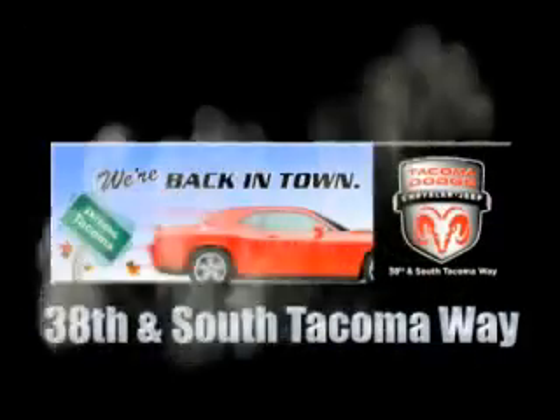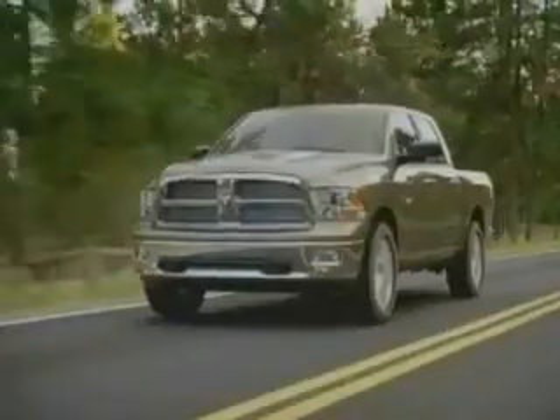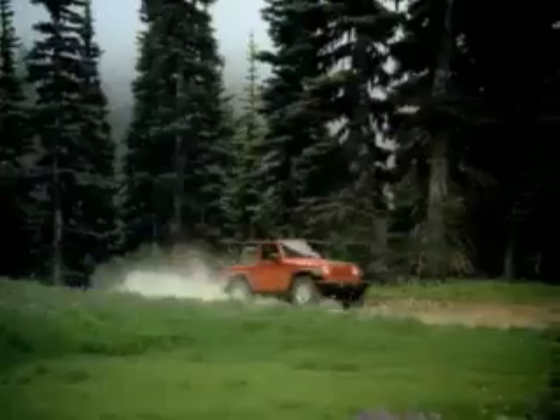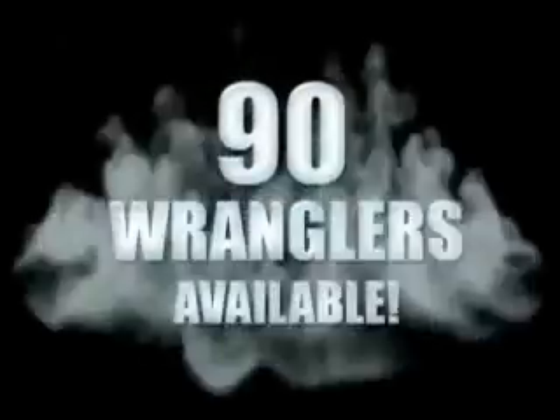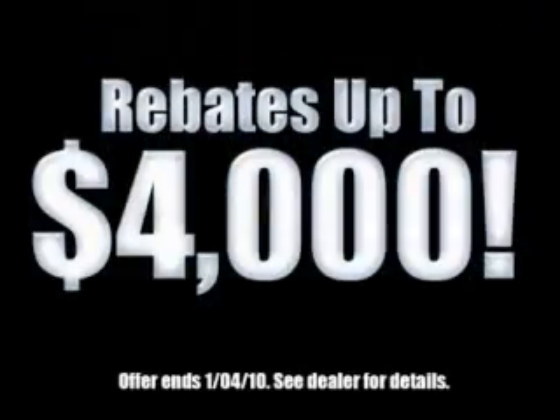We're back in town — the new Tacoma Dodge Chrysler Jeep, conveniently located at 38th and South Tacoma Way. With over 400 new Dodge, Chrysler, and Jeep vehicles available, we've got your Ram tough trucks. If you want a Wrangler, we've rounded them all up. We're so big we've got over 30 Dodge Challengers. We've got 0% financing or get huge immediate rebates.